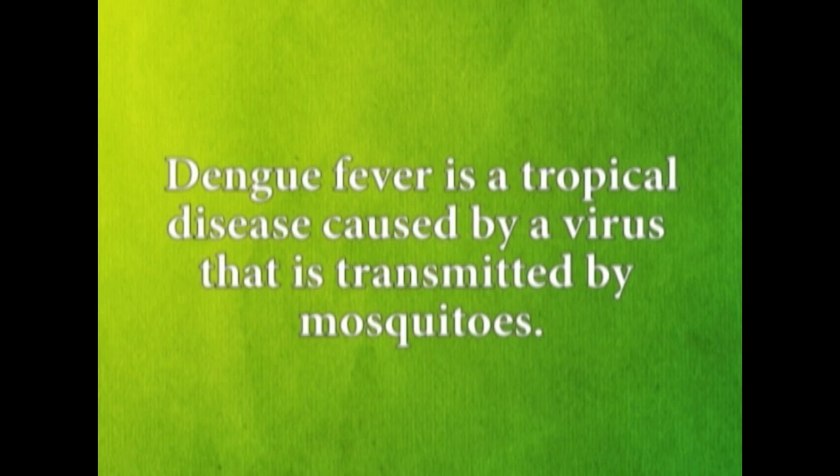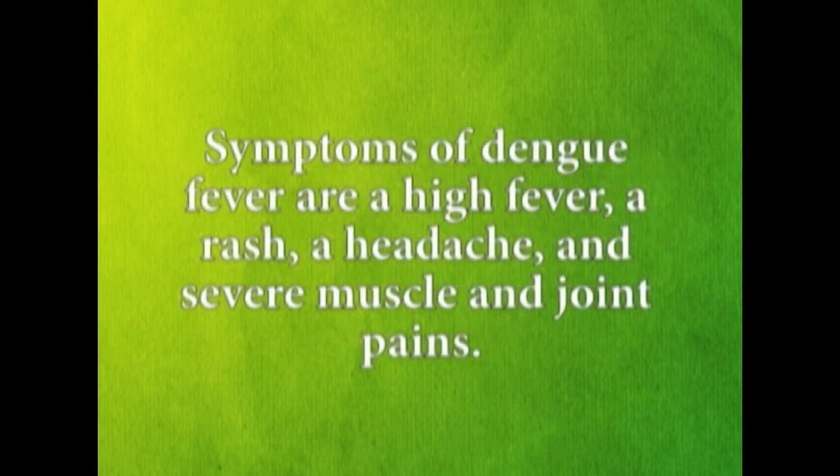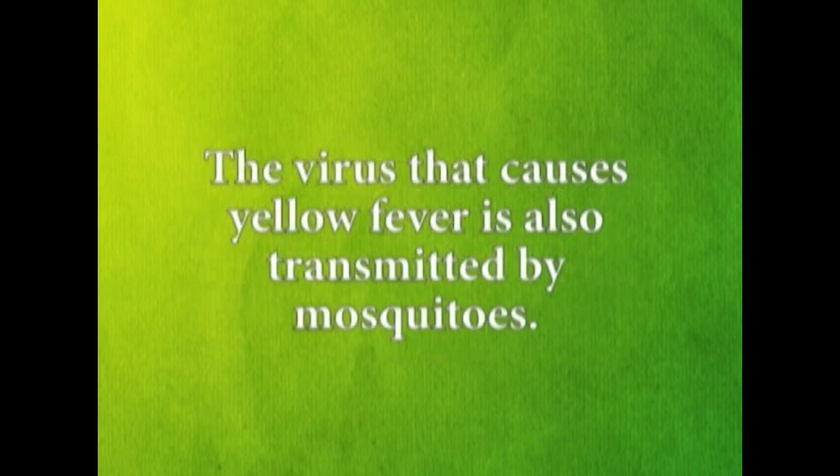Dengue fever is a tropical disease caused by a virus that is transmitted by mosquitoes. Symptoms of dengue fever are a high fever, a rash, a headache, and severe muscle and joint pains. The virus that causes yellow fever is also transmitted by mosquitoes.